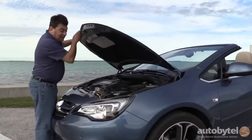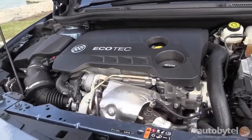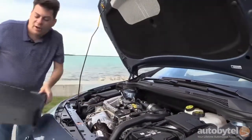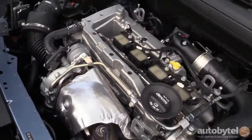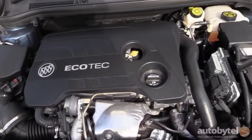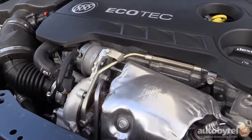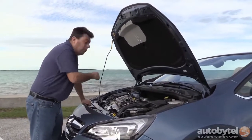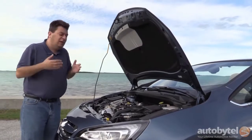Under the hood is something kind of nifty, because I don't think you'll find this engine in any other General Motors product, at least not one sold in this country. It's a 1.6-liter turbocharged engine with direct fuel injection. The output is 200 horsepower and 207 pound-feet of torque — numbers that might sound familiar because that's roughly the output of the previous-generation Volkswagen GTI, but the GTI did it with 2 liters. The Buick requires only 1.6. EPA fuel economy is 20 city, 27 highway.